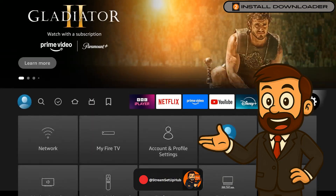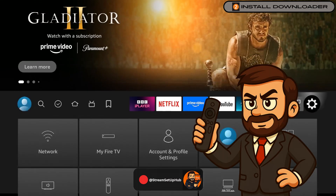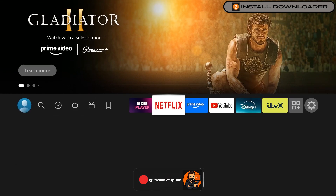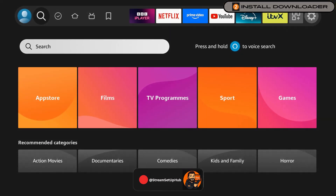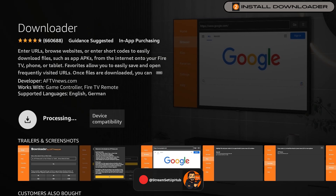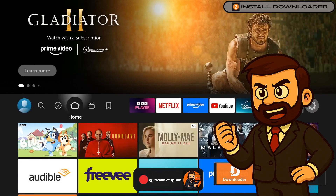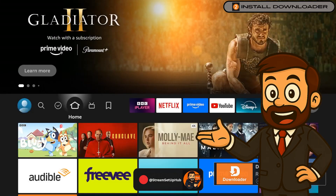Chapter 2: Install the Downloader Application. Next, we will install the Downloader Application, a free tool for accessing apps outside the Amazon App Store. From the home screen, select the magnifying glass icon to open the search function. Type Downloader using the on-screen keyboard. When the orange Downloader application with a white arrow appears, select it and choose Download. Allow the application to install, but do not open it yet, as we need one more setting. Check the description for a VPN deal to keep your streaming secure.